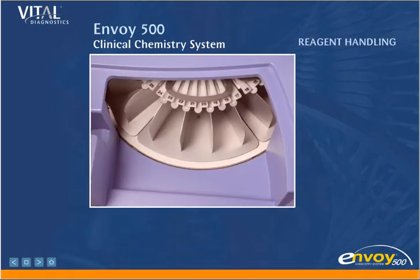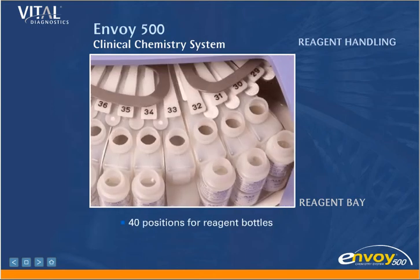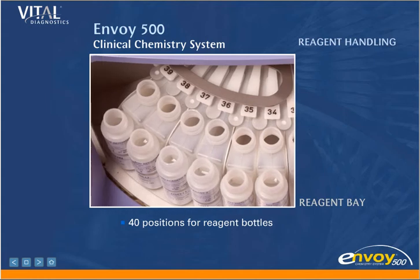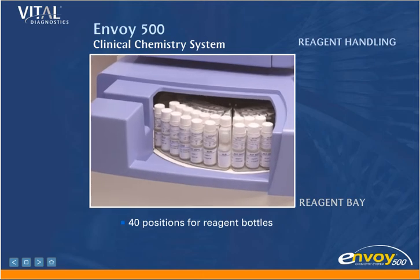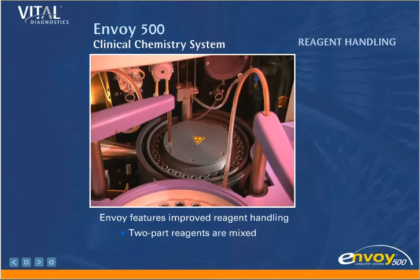Reagent Handling. The Envoy Reagent Bay has 40 positions, and because of the unique design of the Envoy 500 piggyback reagent boats, only one position is occupied regardless of whether it is a single or two-part reagent. Several Envoy features improve reagent handling. Two-part reagents are mixed on board to provide more reliable results.